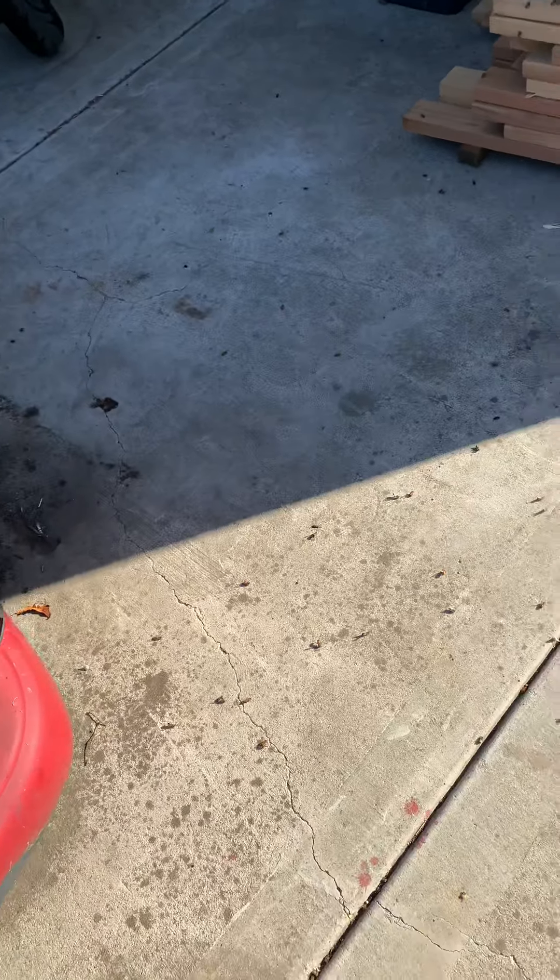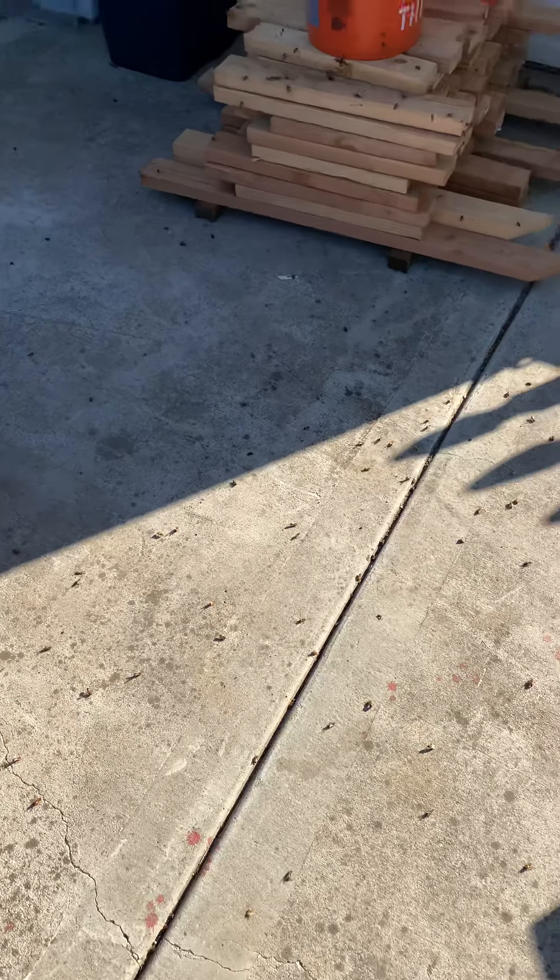Check it out — see how the little bees are on the ground? It's pretty wild because we did a bee removal live, and I told everybody during that live that I take the comb home and put it in my yard for the bees to come and get it.